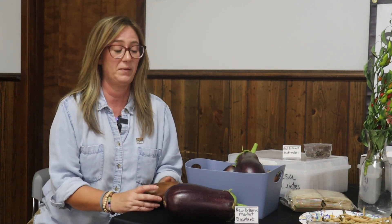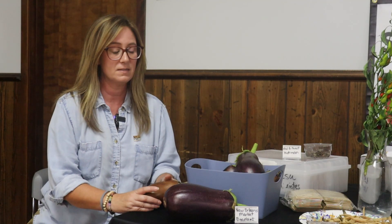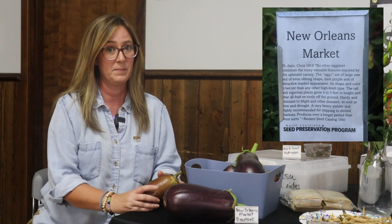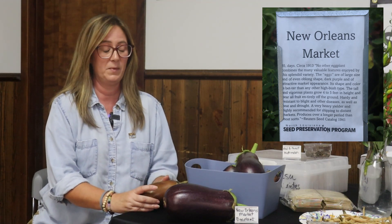So here we have another eggplant variety. This is called New Orleans Market Eggplant, and this is from the Reuter Seed Company out of New Orleans. Chris Reuter was also a plant breeder and had the seed catalog that a lot of people remember.